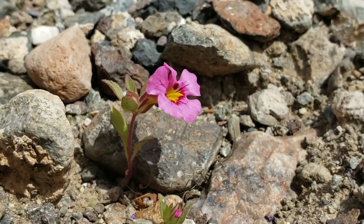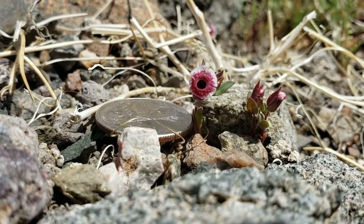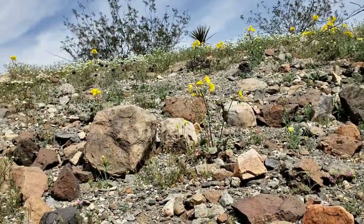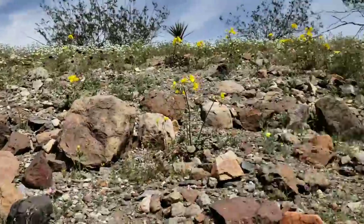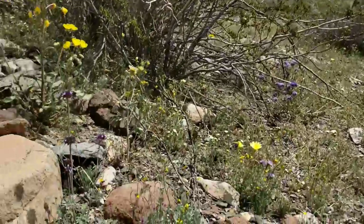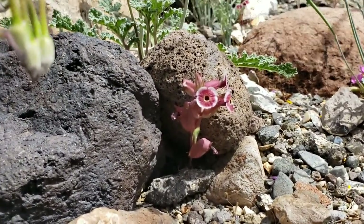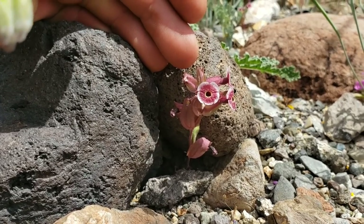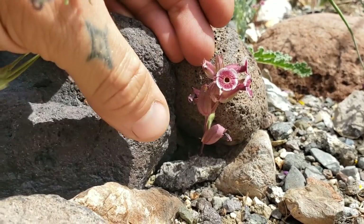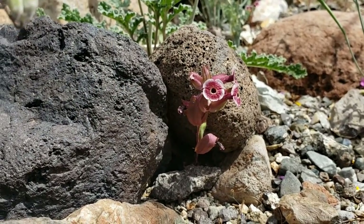Diplacus mohavensis and Diplacus pictus — look at how tiny this thing is, smaller than a quarter. We counted probably 12 plants on this little slope right here — 12, and that's it. This guy here is old growth, a grandpa — not really, because they're annuals — but it's still a big plant, the biggest one we've seen, and it tops out at like three inches. It's got a lot of flowers on it though.